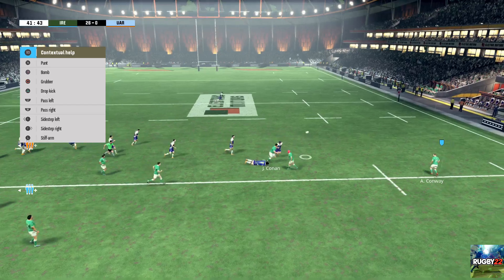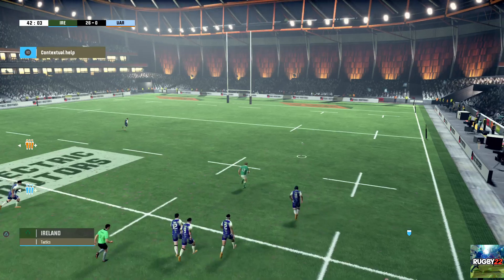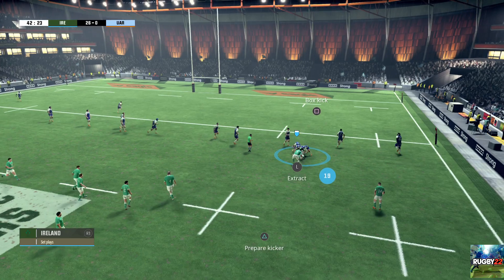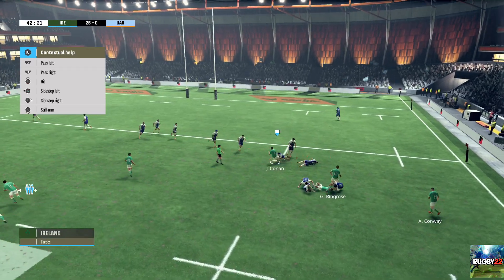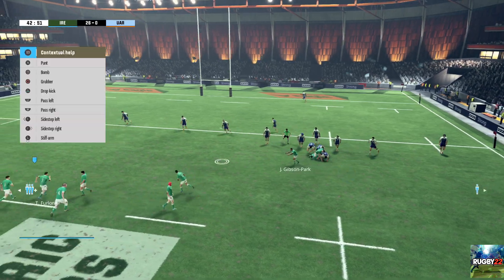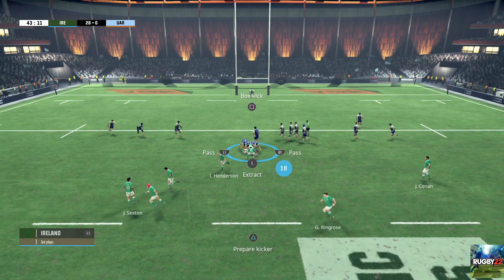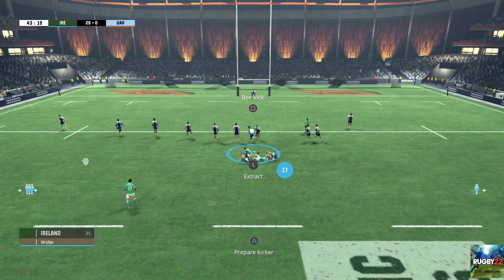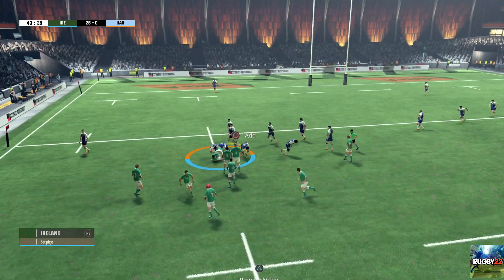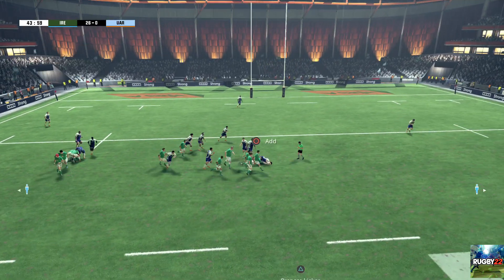Gibson Park. Send it on to Conan. The defence seems less effective out wide. There's not a great deal of support there. They've kept possession at the back of this ruck. A ruck's formed. They've held on to the ball. Good passing. Ruck forms. They keep the ball. Look at the energy — the dynamism of it all. What a turnover. Really sharp thinking for that pass.